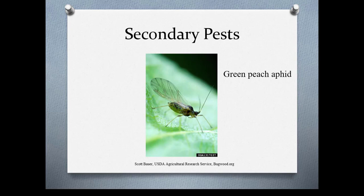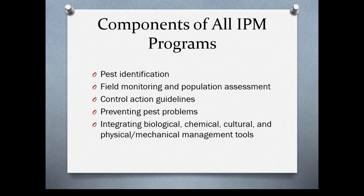First you need to know what you're dealing with and determine whether the population is such that control is necessary — you use monitoring to do this. Then you determine your action plan: preventing pests in the first place, and utilizing biological control, cultural control, mechanical control, and in some cases chemical controls.